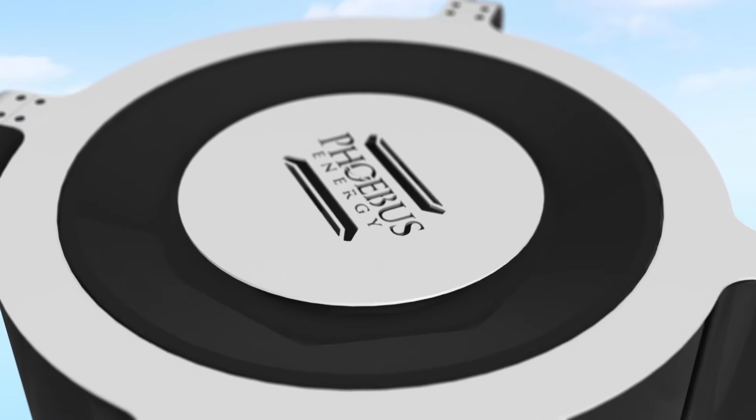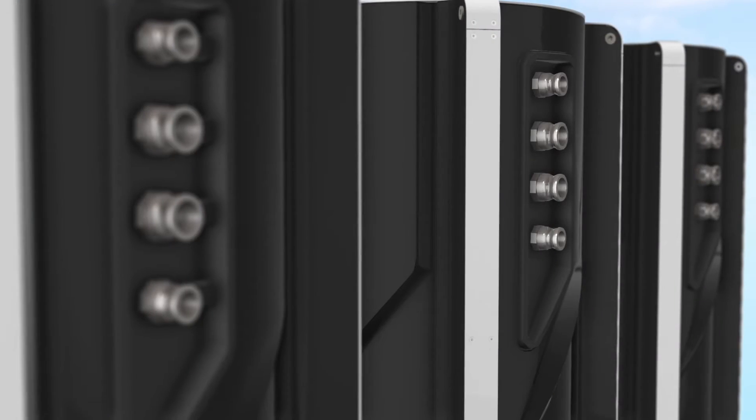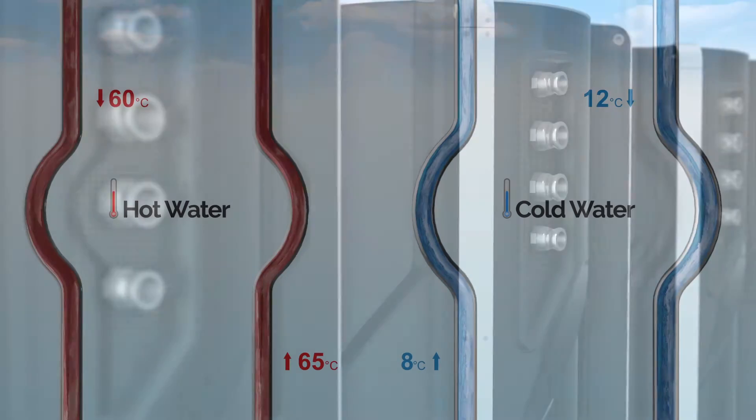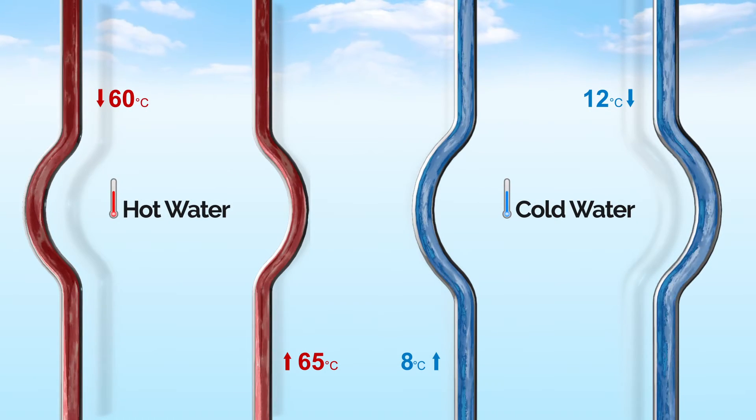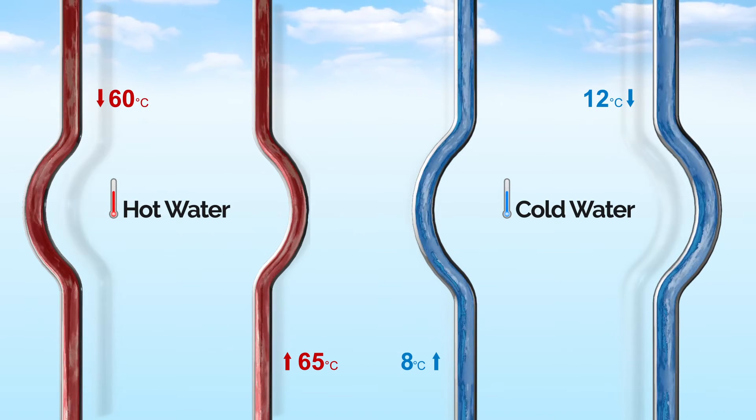HydraBalance utilizes the thermal energy from the water of existing air conditioning systems to heat water for use in showers, pools, and kitchens. At the same time, the air conditioning water is pre-cooled before returning to the chillers.